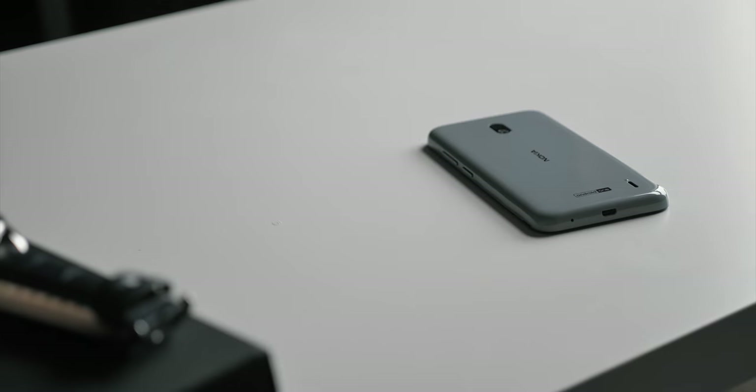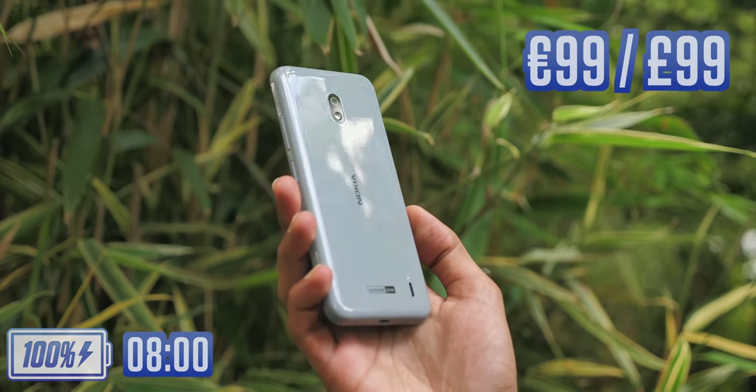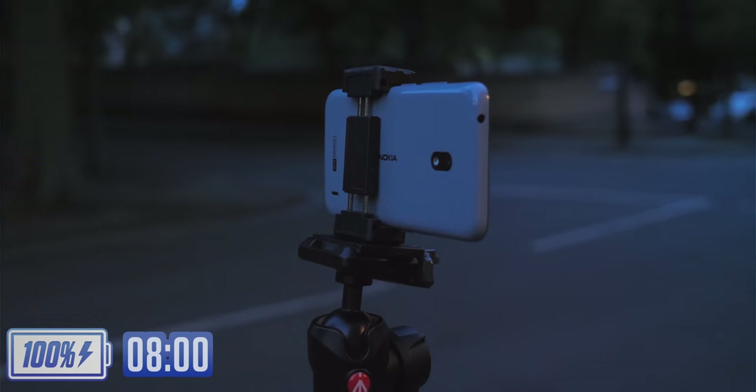Today I've done the unthinkable. Nokia has challenged me to switch from the 1200 euro Galaxy S10 5G to the 99 euro Nokia 2.2. I'm a little worried about it — about whether the battery's gonna pull through and whether the camera is gonna take good enough photos, especially in low light later on.